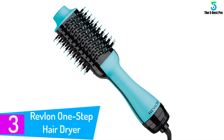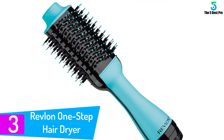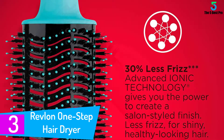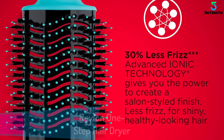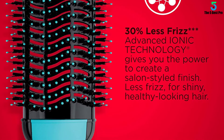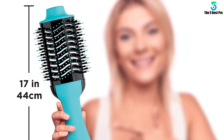At number 3: the Revlon One Step Hair Dryer and Volumizer Hot Air Brush. In order to dry and style the thickest hair, a round brush hair dryer needs to have two things: a large surface area to reach the maximum amount of hair, and a lot of power to generate enough heat for drying that amount of hair. This product from Revlon has both, which is why it is such a hit with thick and curly-haired women.